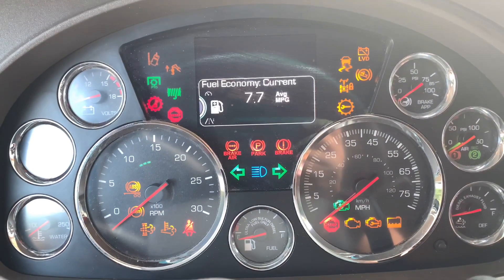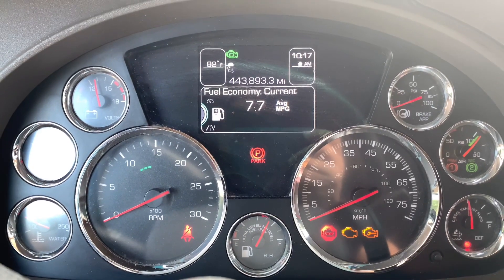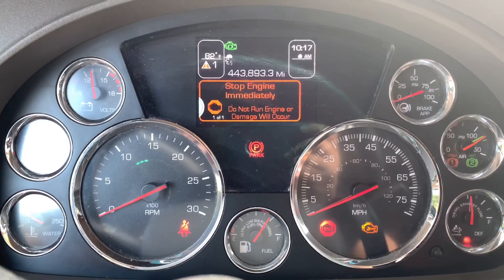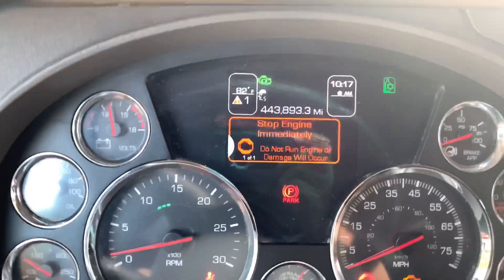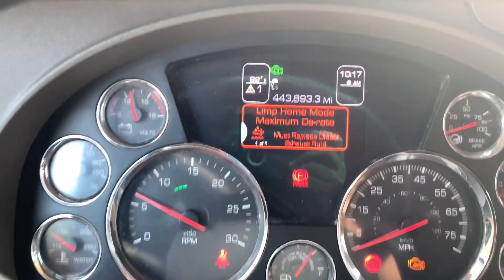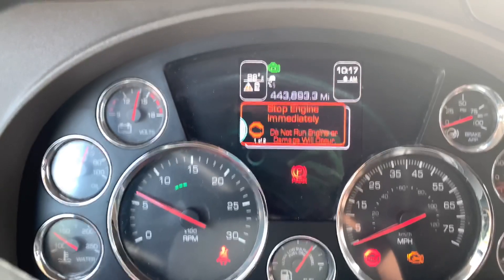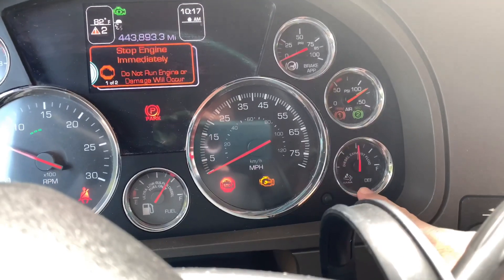Let's see what happens when I start this beast. I have to let the computer do all the cycling. Before I even crank the key: 'Stop engine immediately.' Limp home mode. Maximum derate. Must replace diesel exhaust fluid. How does the diesel exhaust fluid go bad? I have a feeling my filter might be bad. As you can see, this is my DEF gauge — it's blinking.